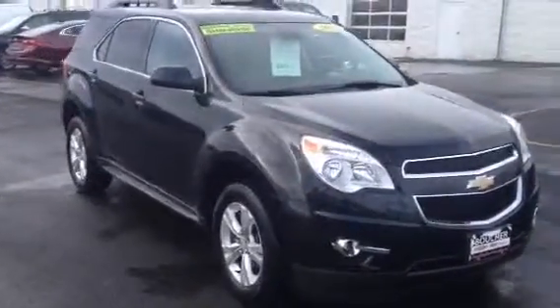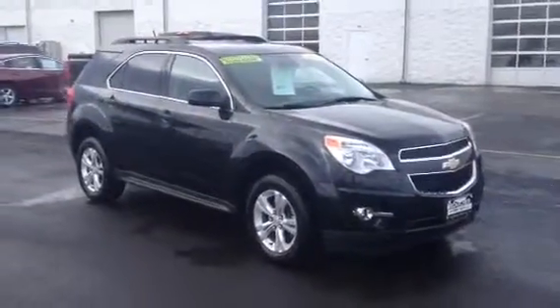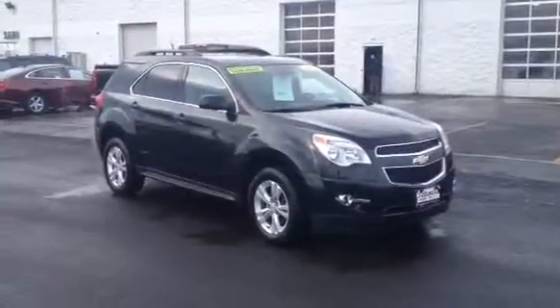If you would like to test drive this vehicle, contact Frank Boucher's Chevy Cadillac of Racine at 262-886-1010 to schedule your test drive, and you can see yourself taking this one home today. Thank you.